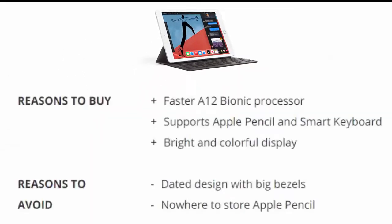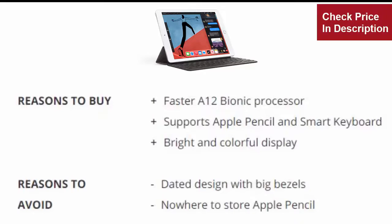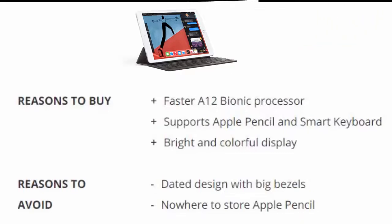Reasons to buy: Faster A12 Bionic Processor, supports Apple Pencil and Smart Keyboard, bright and colorful display. Reasons to avoid: Dated design with big bezels, and nowhere to store the Apple Pencil.